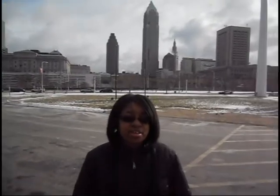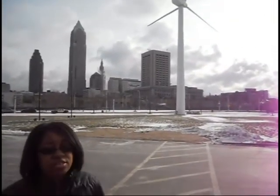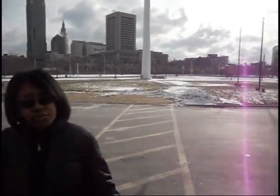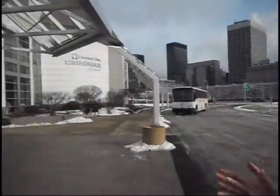Here on the lakefront, on a typical day it's very windy — windy enough to push our turbine. Today is a rare occasion where there's not enough wind. The energy from the turbine creates electricity for our Great Lakes Science Center.